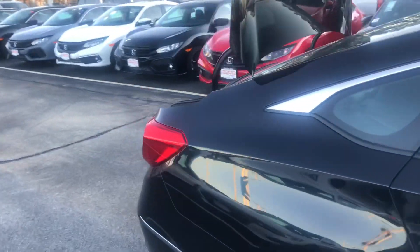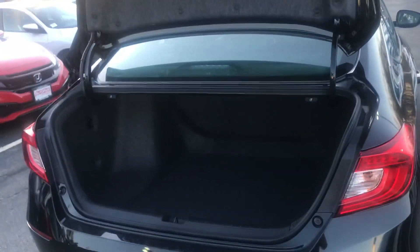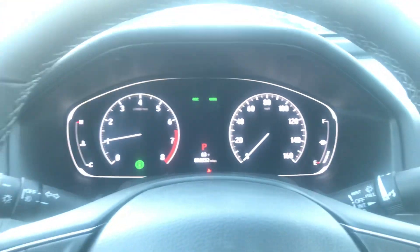I wanted to get around back here to show you all the trunk space these vehicles actually have — hopefully you can see it okay, I know it's getting a little dark out. There's also a great amount of legroom for your rear passengers.